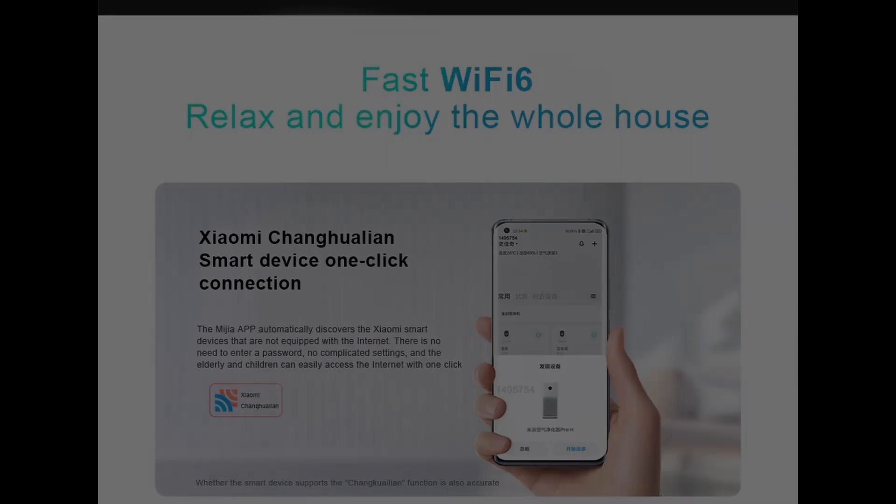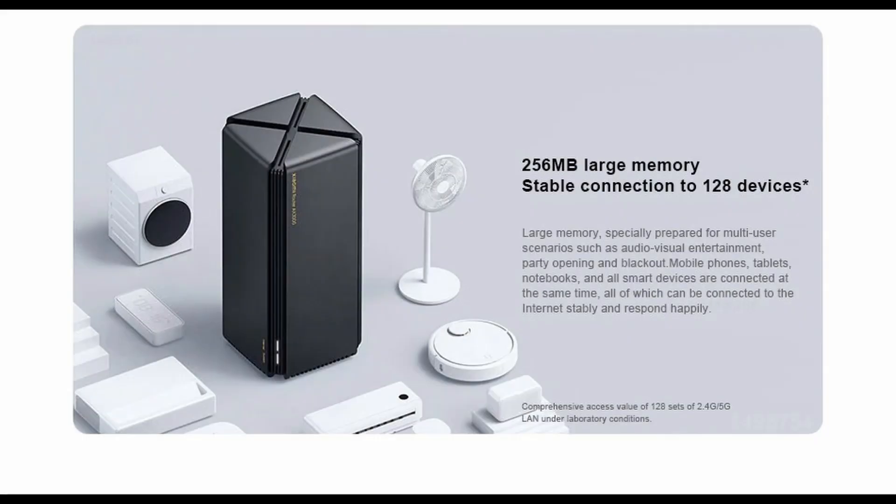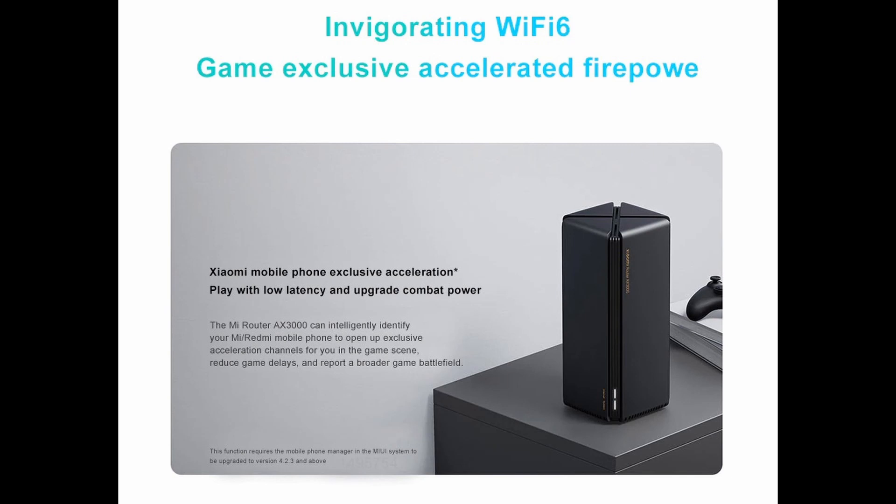256 MB of large memory supports stable connections to up to 128 devices, specially prepared for multi-user scenarios such as audio-visual entertainment and parties. Mobile phones, tablets, notebooks, and smart devices throughout the whole house can all be connected simultaneously with stable internet and smooth response.